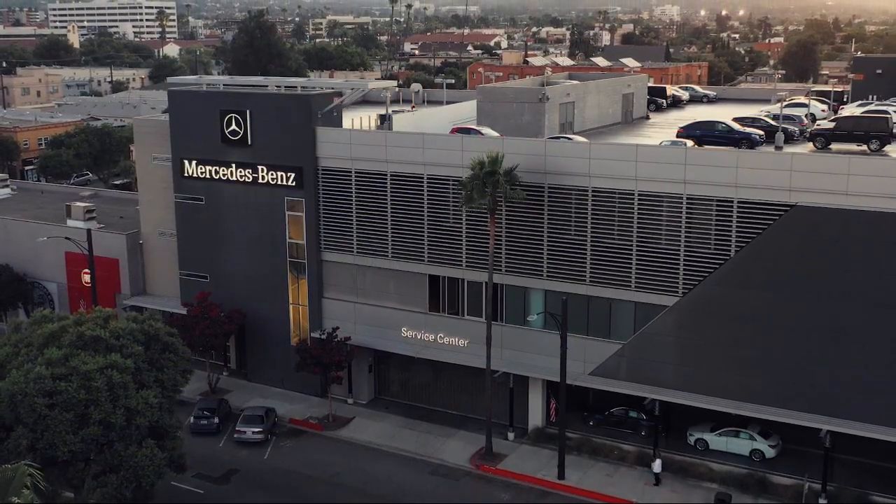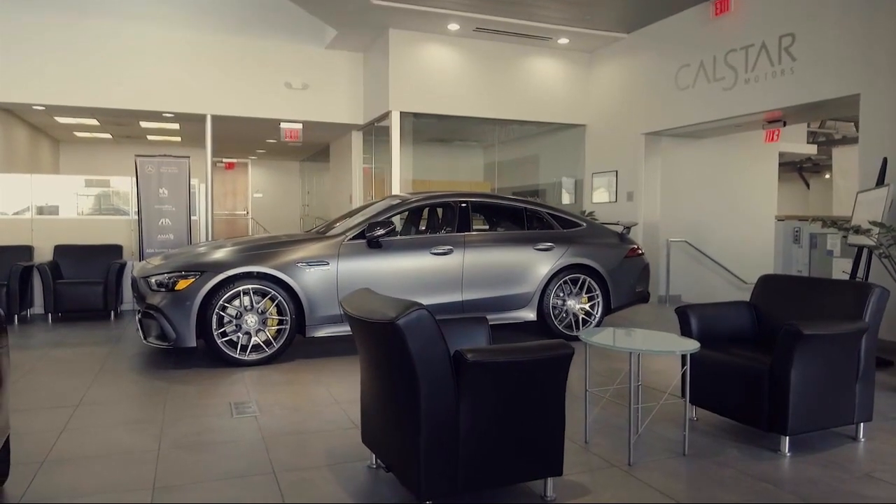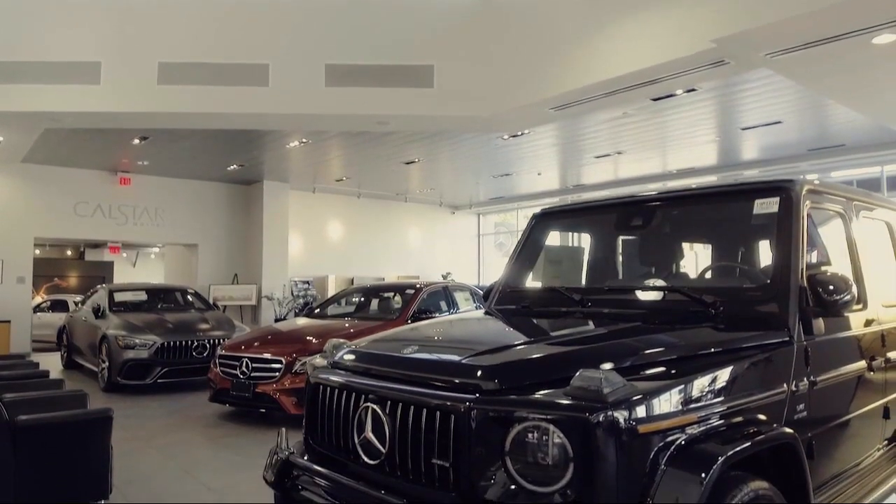Welcome to CalStar Motors, your premier location for purchasing a vehicle. And here's a look at another one of our great vehicle values from our inventory,